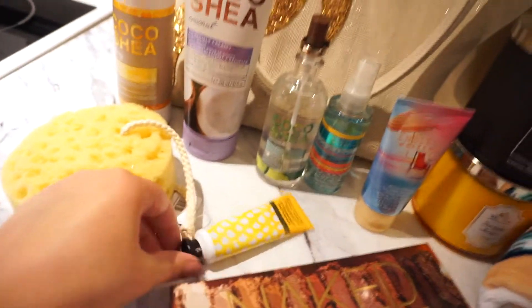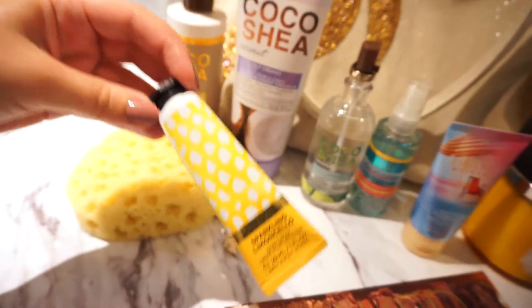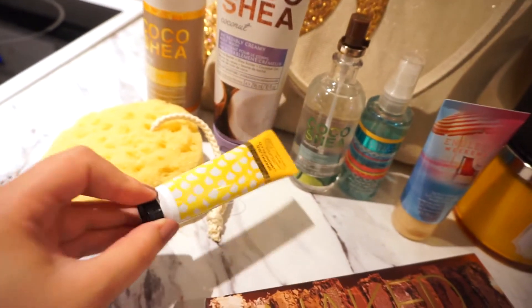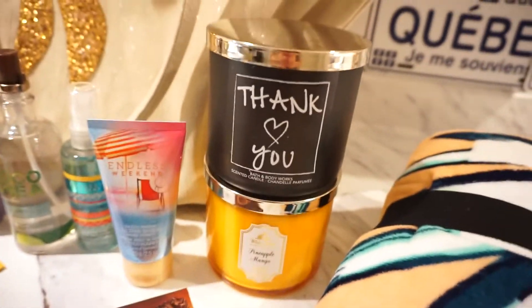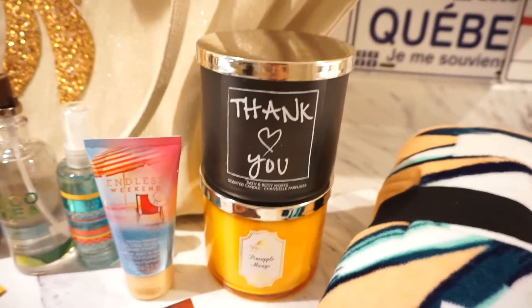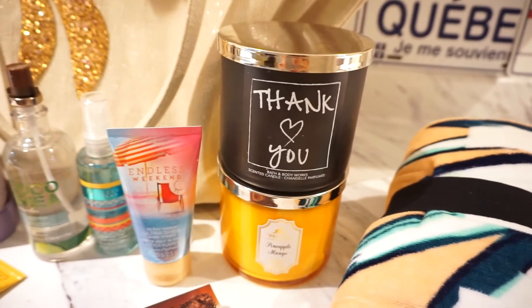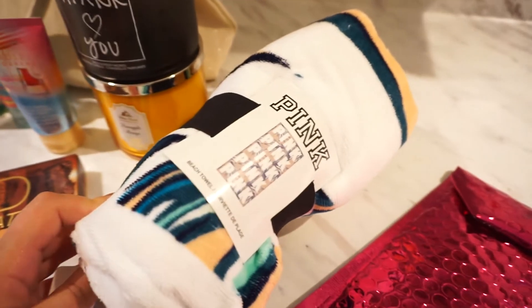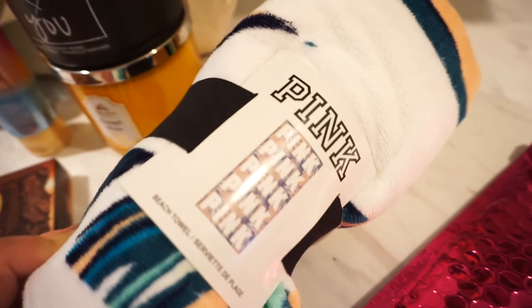The bag also came with a little loofah and a hand cream — the Sparkling Limoncello — nice to throw into my beach bag. I also got two candles: the Thank You Candle and Pineapple Mango. They both smell heavenly, and it was buy one get one free. And since I don't have a nice beach towel, I picked one up from Pink — it has palm trees on it and it just says Pink.